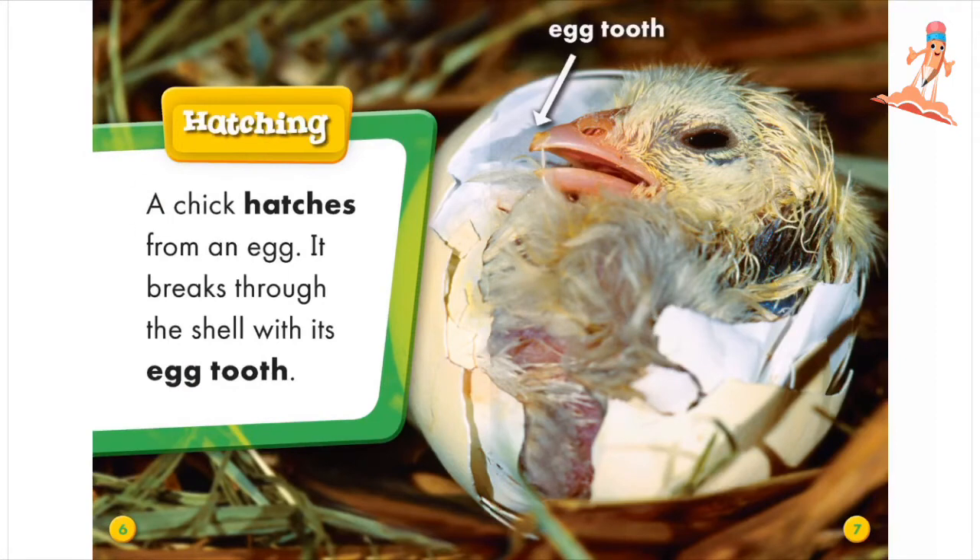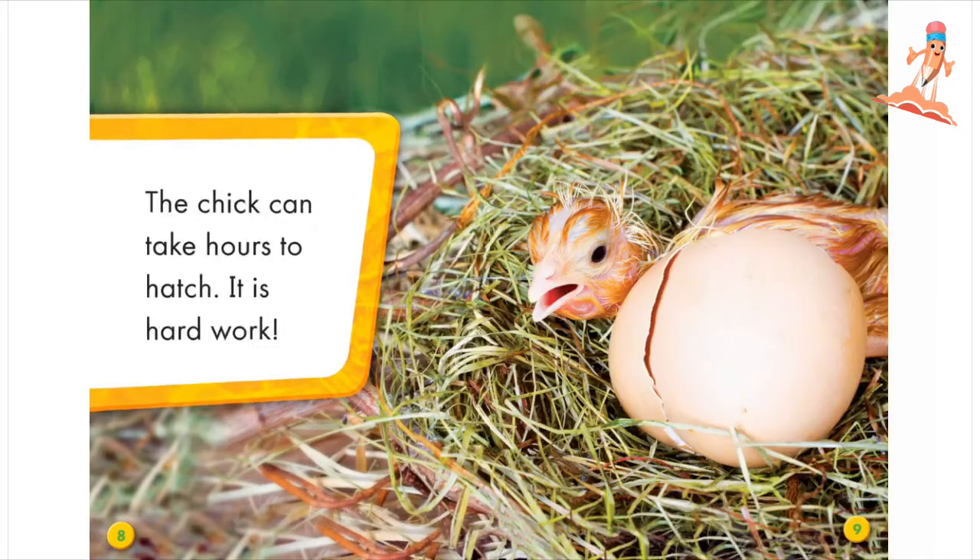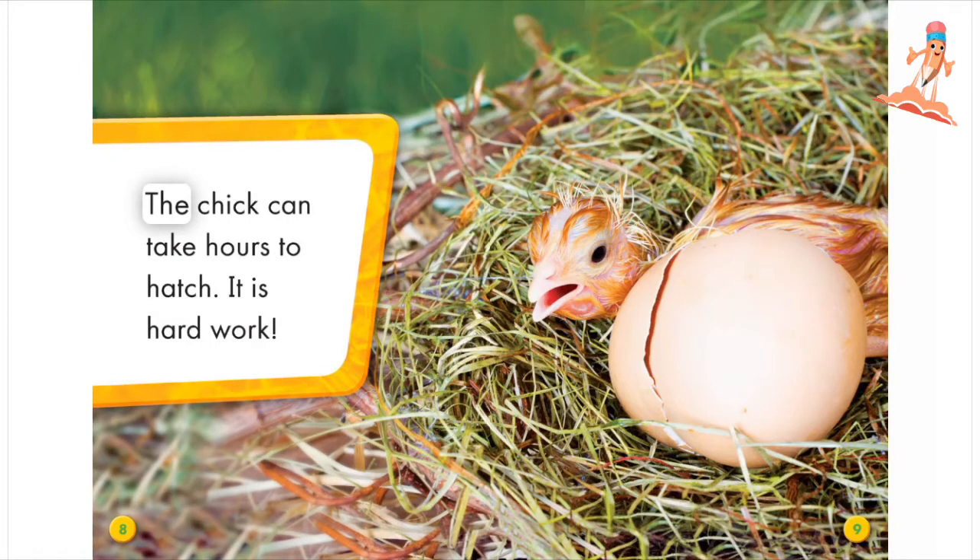Hatching. A chick hatches from an egg. It breaks through the shell with its egg tooth. The chick can take hours to hatch. It is hard work.